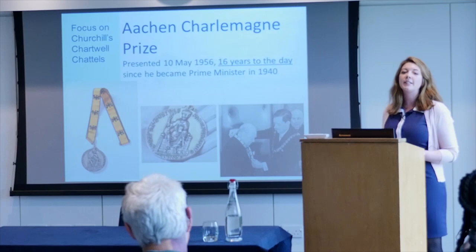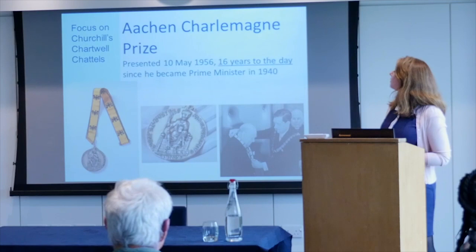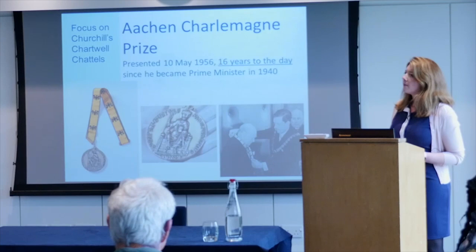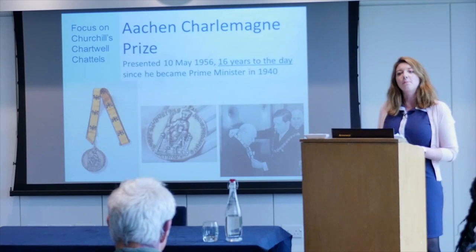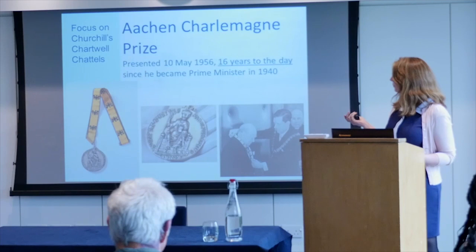When Churchill went to receive the award in 1956, he was naturally somewhat nervous going back to Germany for the first time since 1945, and was said to have been astonished at the extent of the cheering when he received his medal. Speaking to German visitors to Chartwell recently, they said, 'We're here because he saved us too' — which opens up a really interesting narrative around reactions to him after the war.